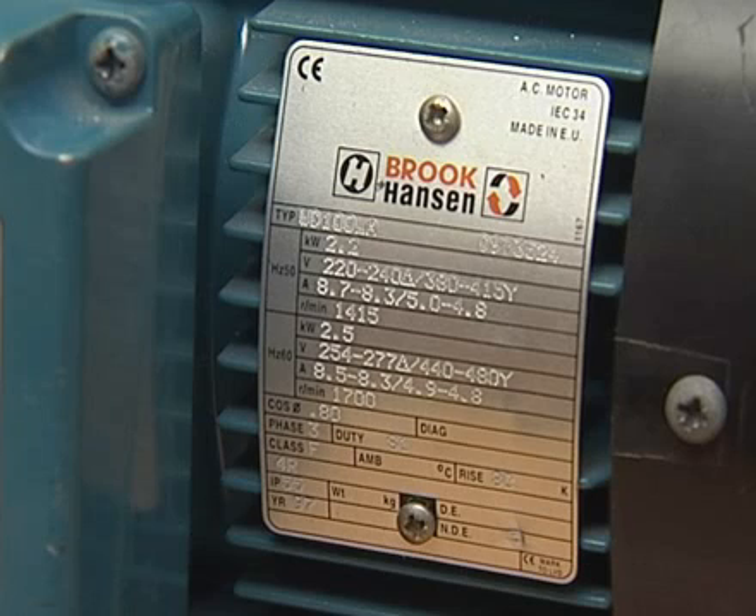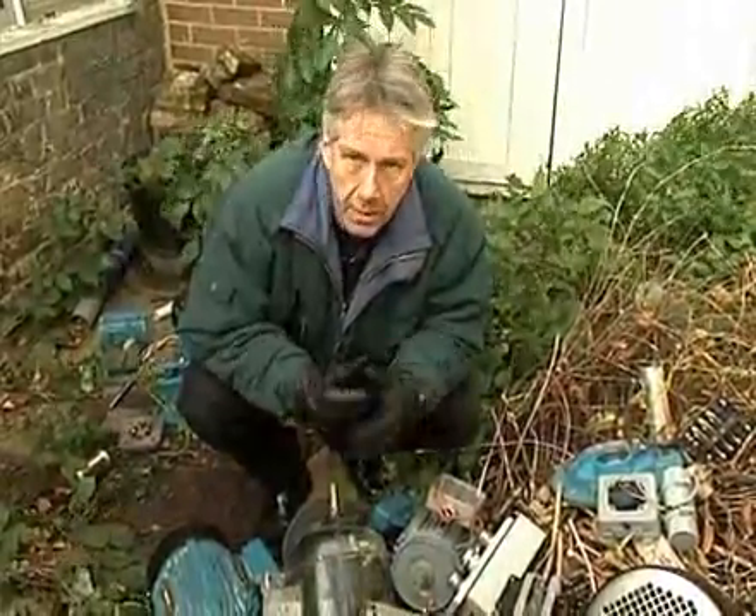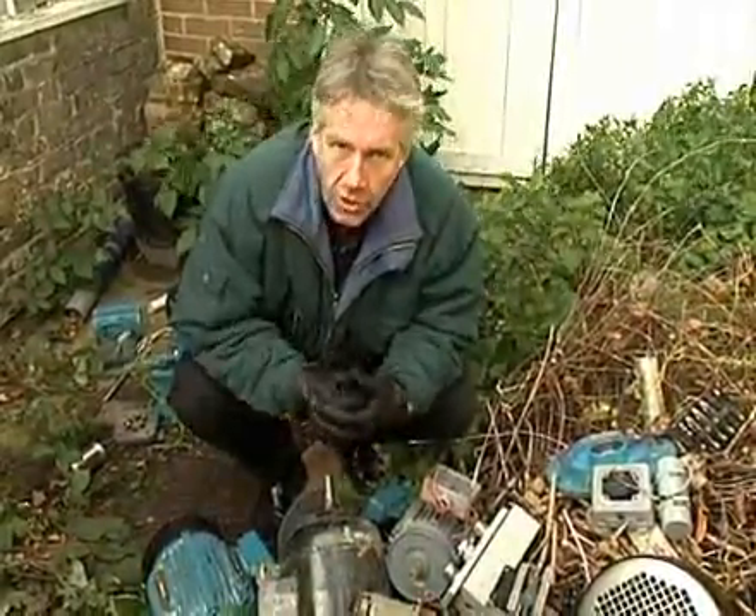The actual speed of a cage rotor motor is determined by the number of poles and the applied frequency. This is known as its base speed, and is usually indicated on the rating plate fixed to the motor housing. On this motor, we can see that if operated on a 50 Hz supply, the motor will run at 1,415 revolutions per minute, while on a 60 Hz supply, its speed will be 1,700 rpm. It follows then that the speed of a motor can be altered by varying the frequency of the supply to the motor, and it's this technology that we'll be looking at.